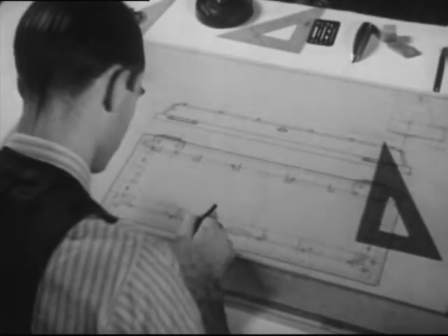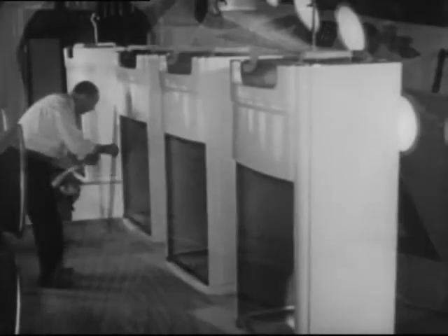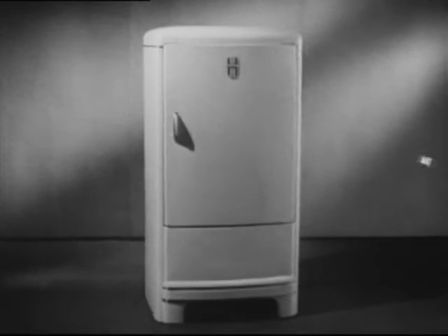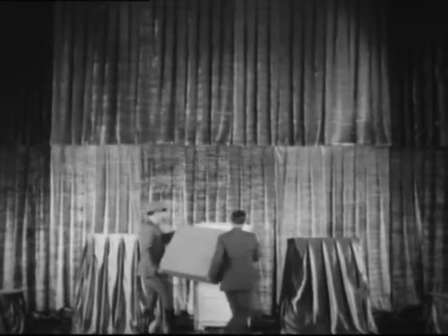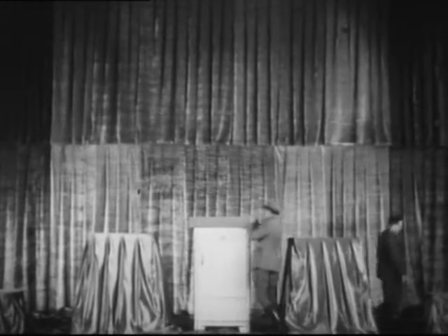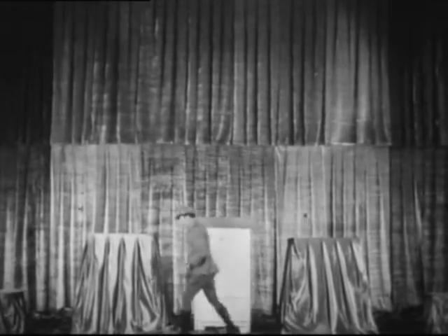Out of all this designing, engineering, precision workmanship, the constant testing and inspection, has come this masterpiece of modern manufacturing. But Frigidaire wanted some means of dramatically demonstrating the almost unbelievable strength of this new cabinet construction. So this Frigidaire cabinet was picked at random from the factory production line and, right before the eyes of distributors, district managers, sales managers, and district representatives gathered in Dayton for the convention preview, put to an amazing test.